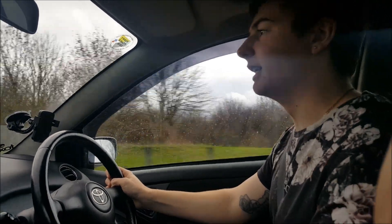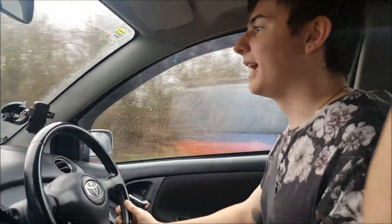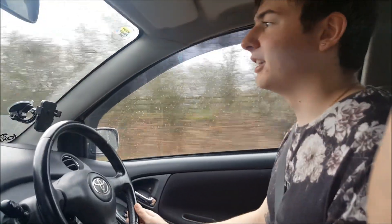One last point to end this video on: tires for this car are so goddamn cheap, so you can do burnouts for days.